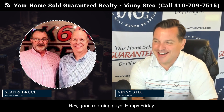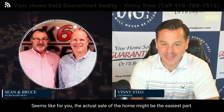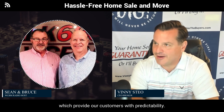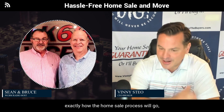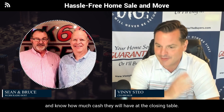Hey, good morning guys, happy Friday! Last time you were in studio you were discussing everything that happens before and after the sale — it seems like for you the actual sale of a home might be the easiest part. Yes, that part is easy because of the systems that we have, which provides our customers with predictability. They know from the first day that we meet them exactly how the home sale process will go, even down to being able to pick their closing date and know how much cash they will have at the closing table.